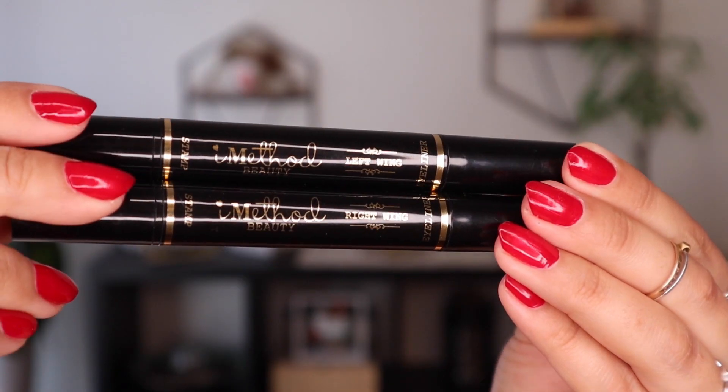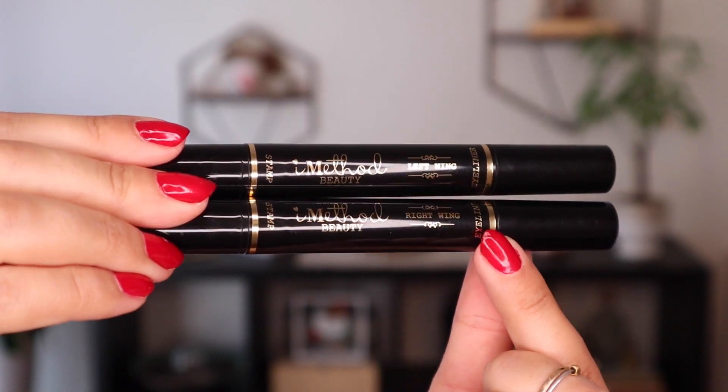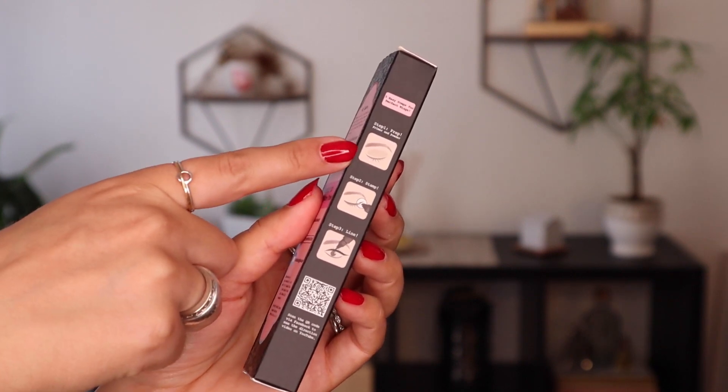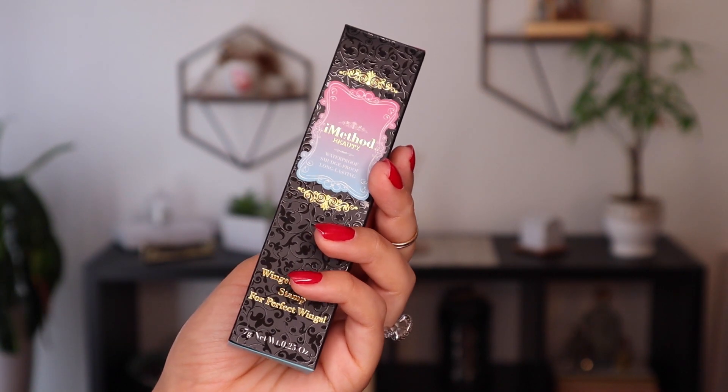This next item is honestly game-changing — I don't know how I lived without it. It is these little wing stamps. If you guys don't know what this is, it's like an eyeliner wing stamp and you just stamp it on and it makes a wing for you. I actually did a whole YouTube video about it showing exactly how to stamp it, so I'll put that up here. I got this on Amazon — they have a bunch from different brands. I got the iMethod Beauty brand, and honestly I think they're all pretty similar.